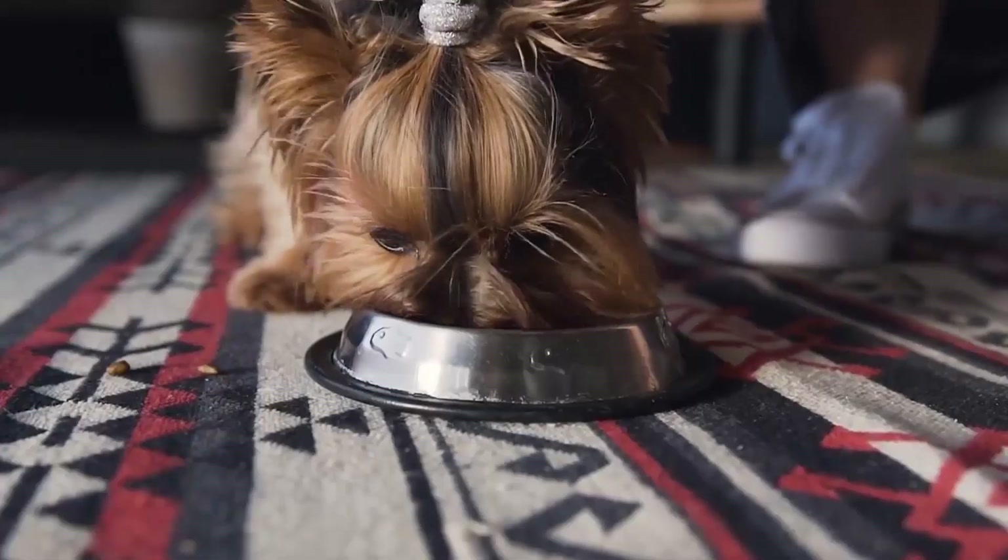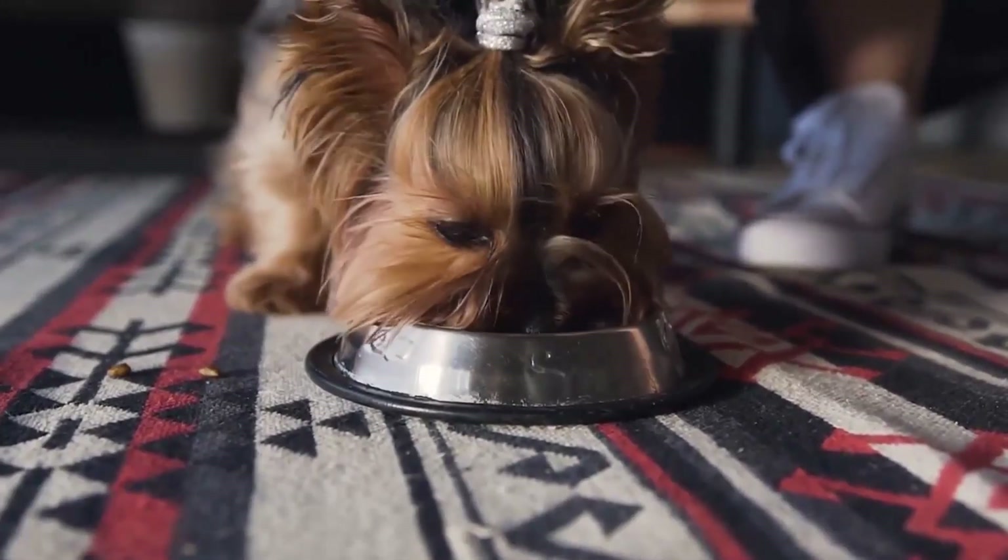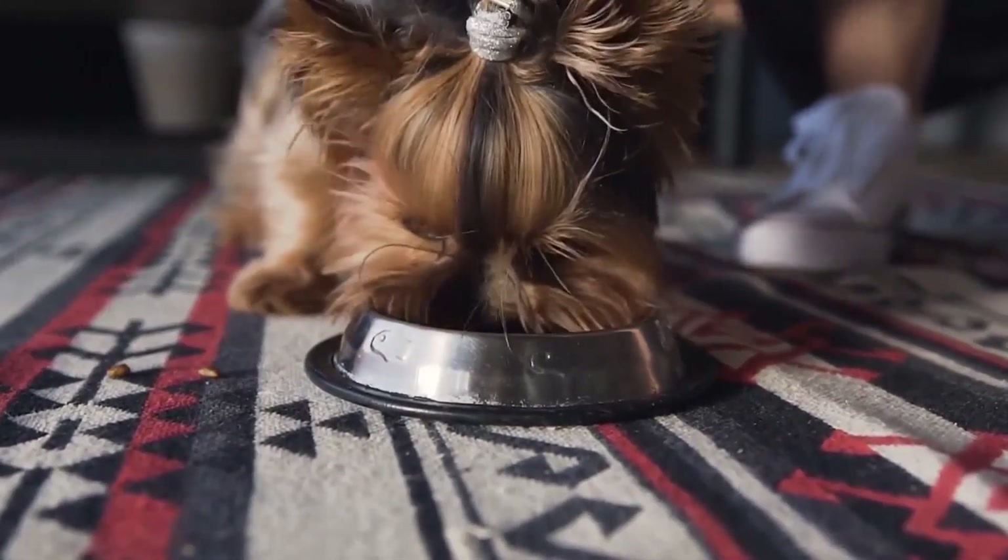It features a unique v-groove design that makes it easy for dogs to hold while the chews massage gums and clean teeth.